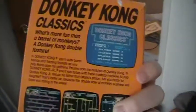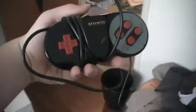It even has a Nintendo Power subscription. It's pretty cool, isn't it? And the Retro Duo controller lying around over there — check out the review of that controller. Thank you for checking out this video.